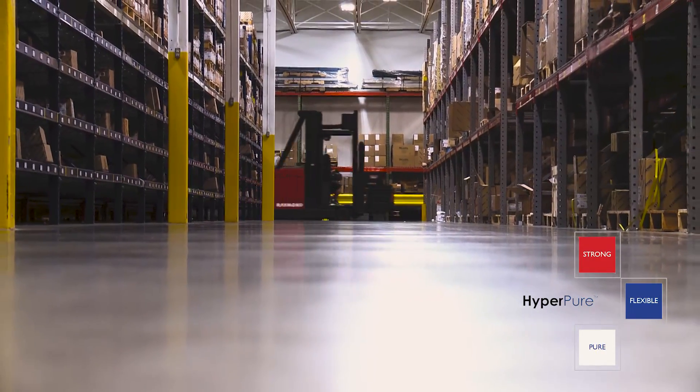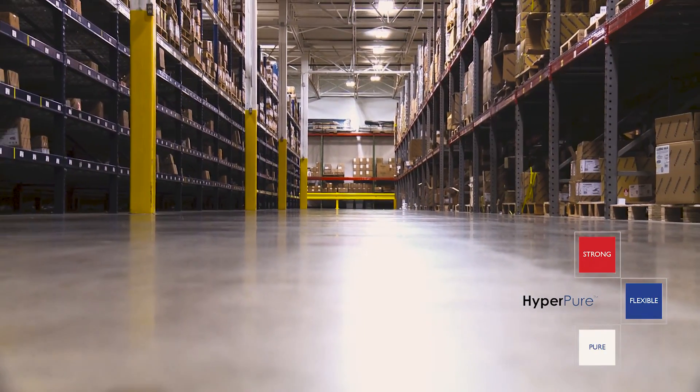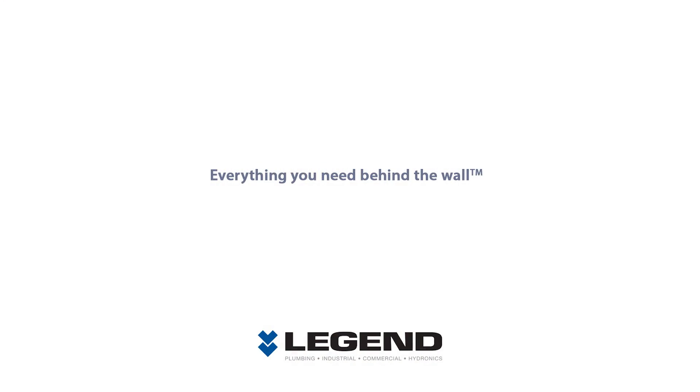Legend brings 9,000 products from plumbing, commercial, industrial, radiant heating, geothermal, and gas applications. Only Legend brings that many products to market.